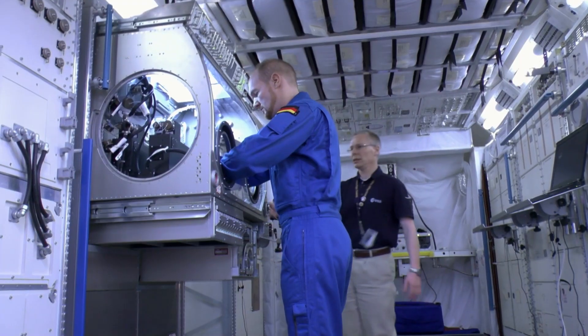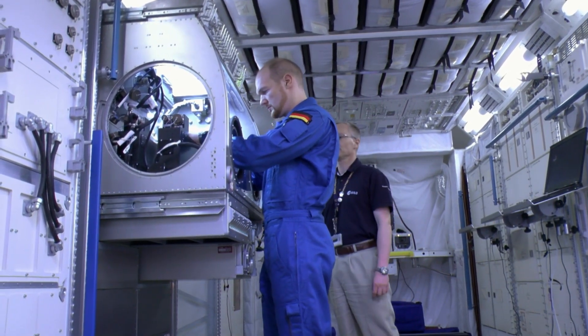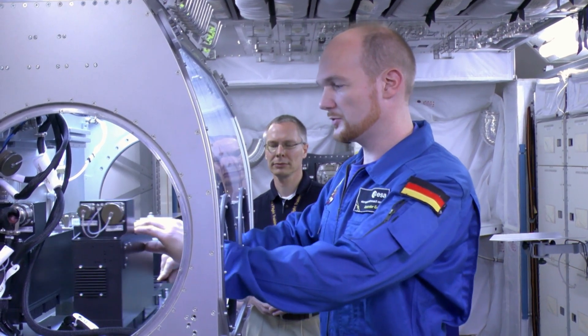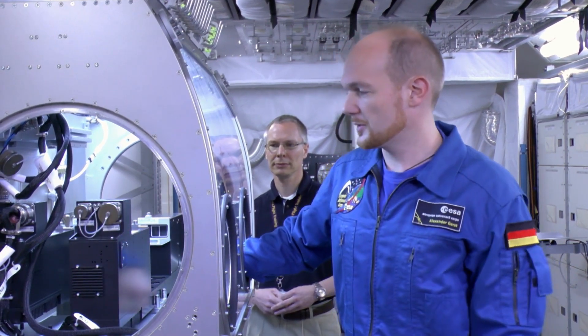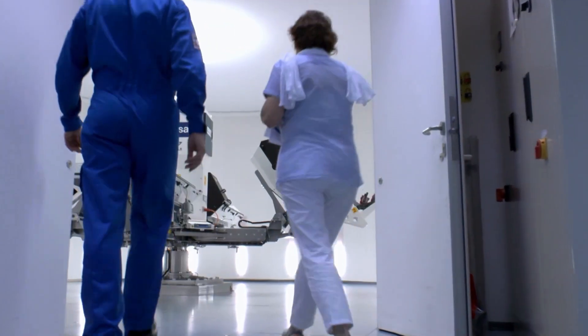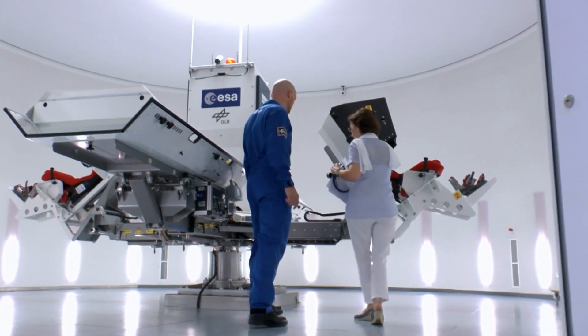All in all, it's a big science kit we can use to construct all kinds of experiments we want to conduct in a highly sterile environment. What you see here, these two optical modules, are a particular experiment investigating the diffusion of liquids under weightless conditions. This centrifuge can create artificial gravity five times as strong as that on Earth.